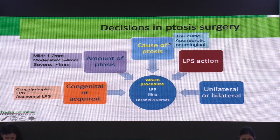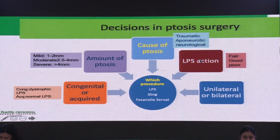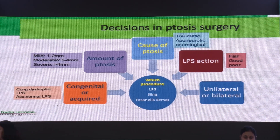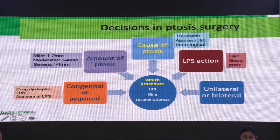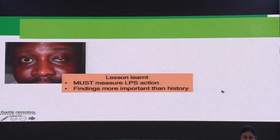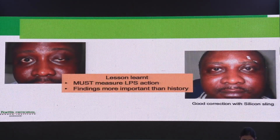The cause of ptosis is important — whether it's traumatic, aponeurotic, or neurological. In a neurological case, we would prefer a reversible procedure. LPS action is also very important to know — whether it's fair, good, or poor. A poor LPS action will definitely need a sling procedure. Then, unilateral or bilateral. In the same patient, I then did a sling surgery. The lesson here is that you must measure the LPS action and look for more signs — don't rely solely on the history of trauma, as the patient may have had a pre-existing ptosis.